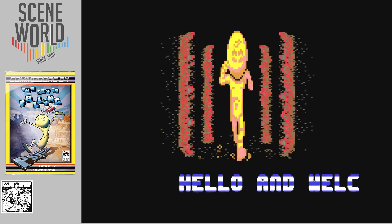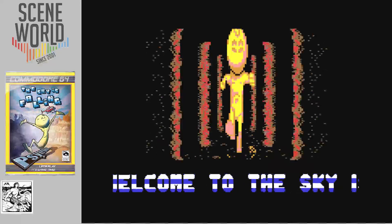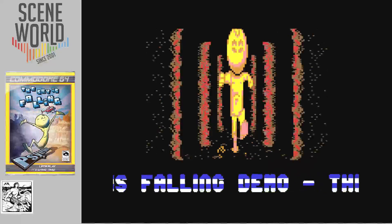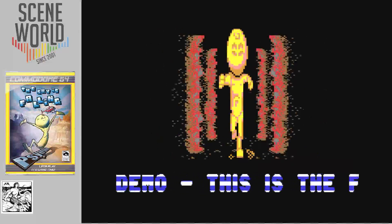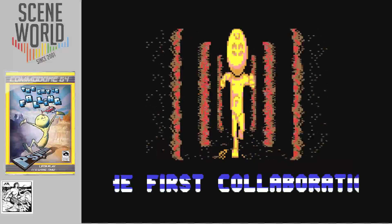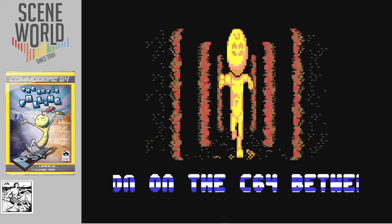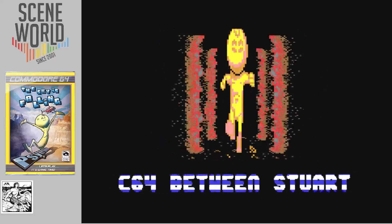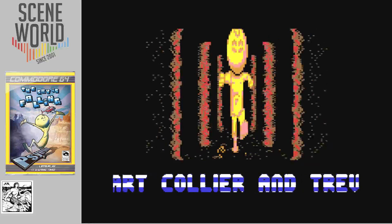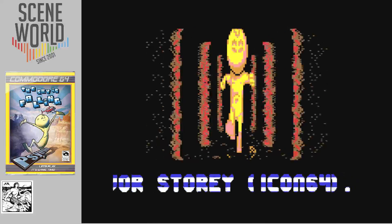And here we have the animated intro: 'Hello and welcome to The Sky is Falling.' Of course this is how you view the actual game, which we'll go on to in a moment.